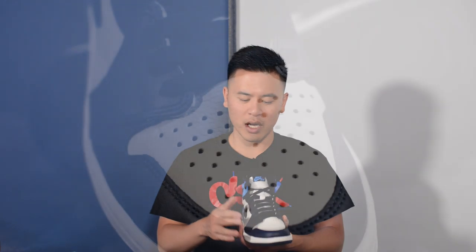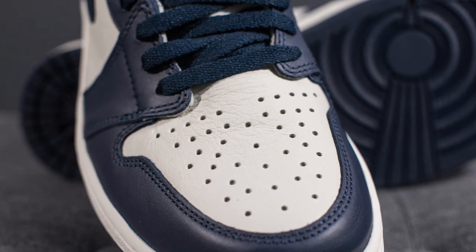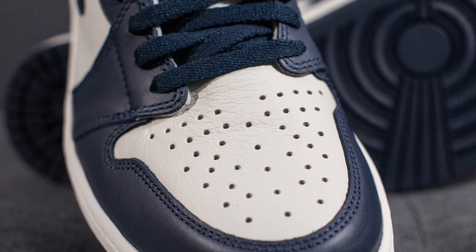Jumping straight into the review, the base layer of this sneaker is constructed using the Sail or Off-White colored leather. This leather feels very nice and very soft to the touch, and across the toe box we have these perforations which are commonly found on the Air Jordan 1.